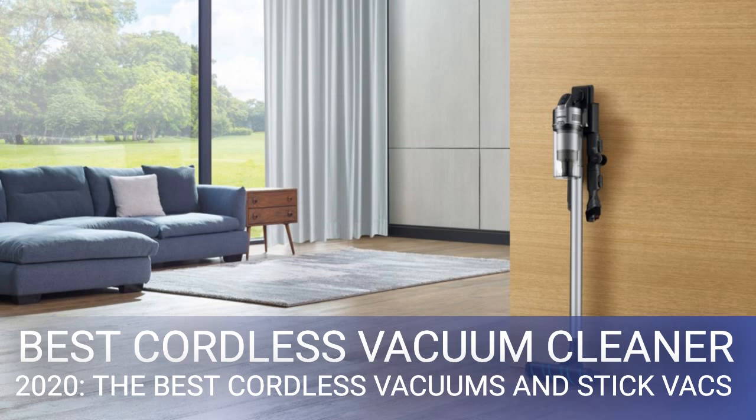Those wanting a proper handheld-type vac — what cordless vacuum cleaners all used to be before Dyson started making ones with long tubes designed to be pushed around more like a lightweight upright — should consider the Dyson V8. It's smaller and far more maneuverable than the V11, and hence much better for use on tables, shelves, car boots, and so on. It's no slouch when it comes to doing floors either. Those seeking a cheap Dyson alternative should get the Vax OnePwr Blade 4.